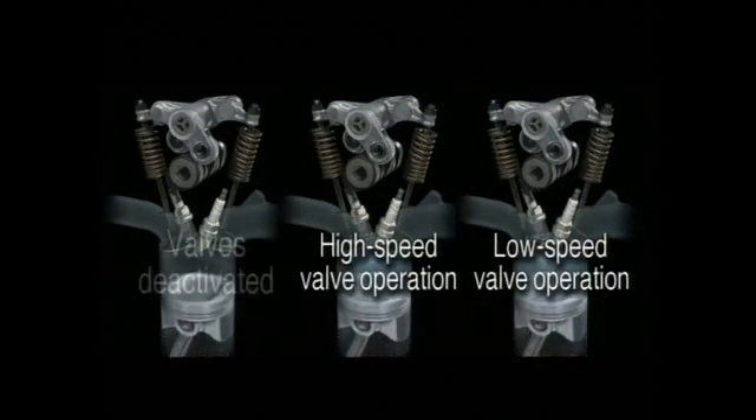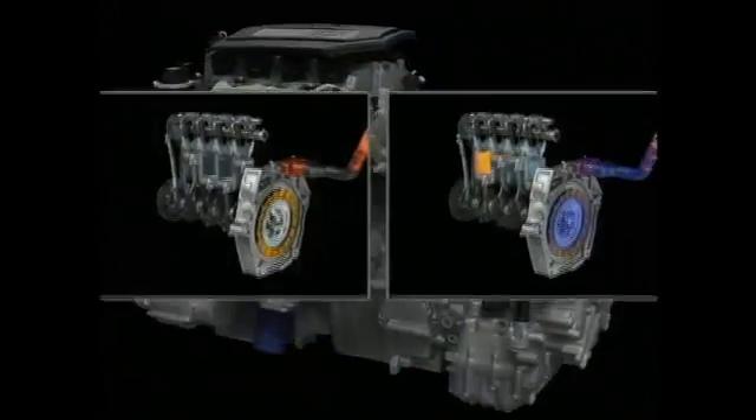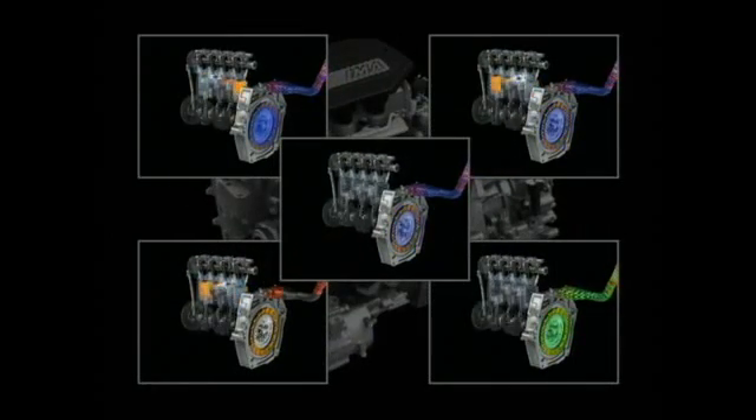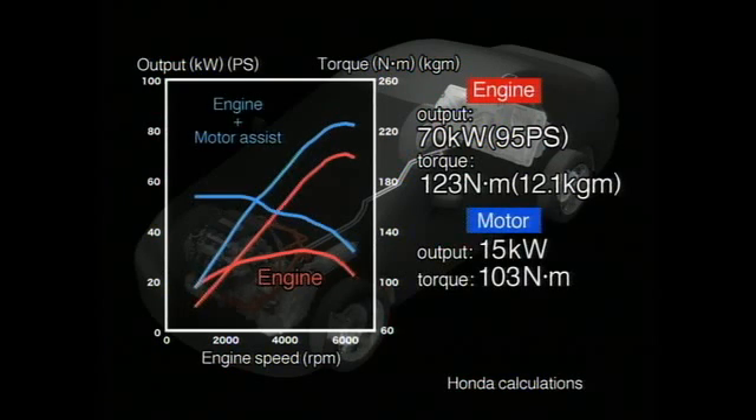The philosophy behind Honda's new hybrid system is that improvements to the vehicle's main power source, the gasoline engine, are just as important as innovations to the electric motor and control systems. Honda's newly developed three-stage iVTEC offers a robust maximum output of 70 kilowatts and maximum torque of 123 newton meters, while the Integrated Motor Assist system provides 15 kilowatts of output and 103 newton meters of torque. Overall, the system output is 20% higher, and yet it also achieves world-class environmental performance.